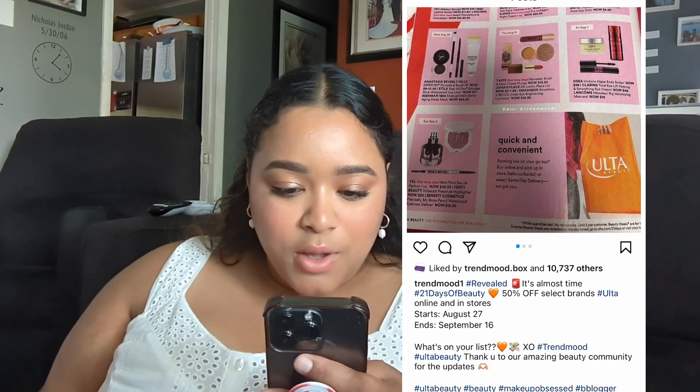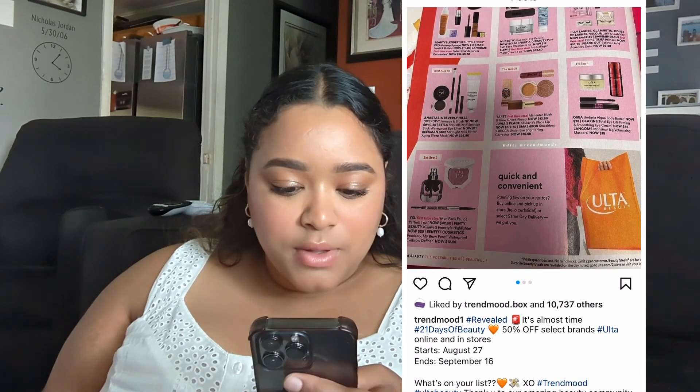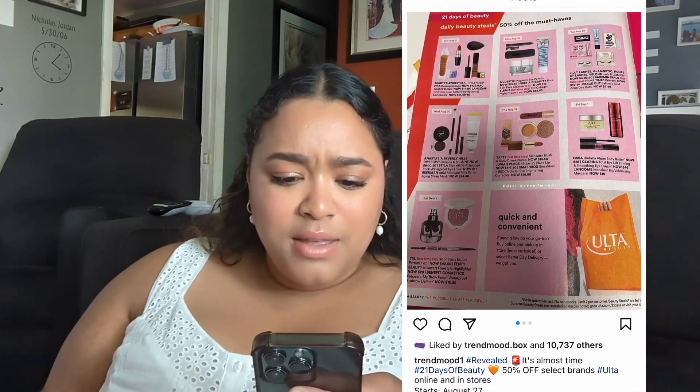When does the Ulta 21 Days of Beauty start? Oh my gosh — it starts August 27th! I did not know. We're going to have to do a video. Maybe.